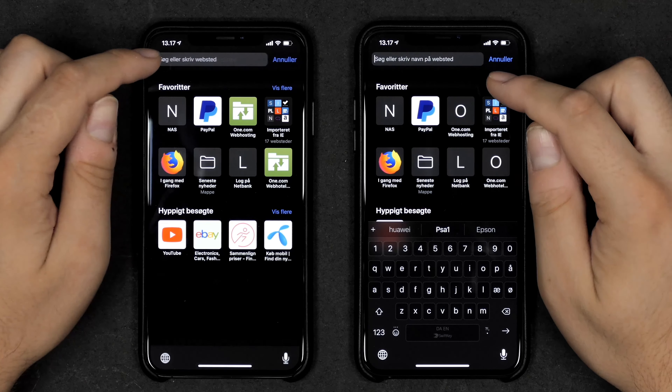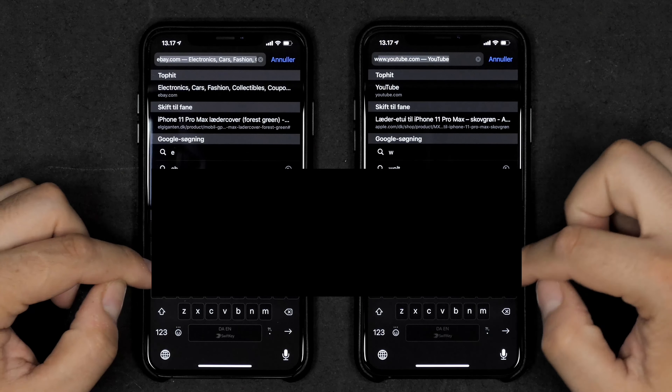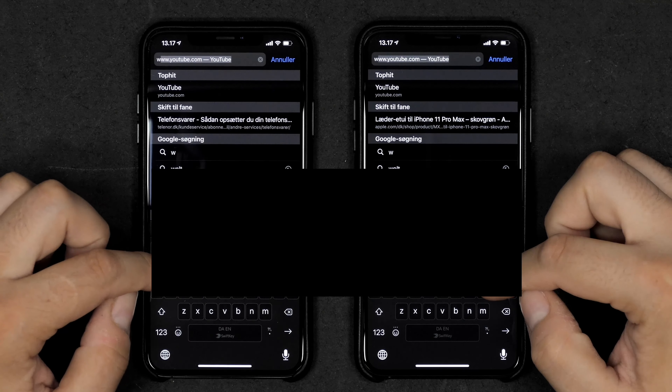Let's run some speed tests — the iPhone 11 Pro Max here on the right versus the Xs Max here on the left.